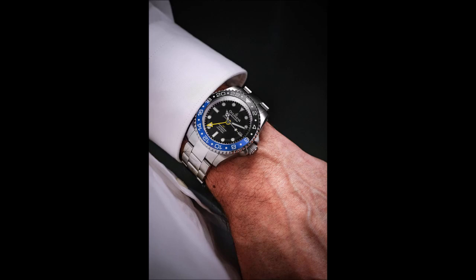In essence, the Oceaneva GMT is a masterpiece in watchmaking that offers outstanding design, functionality, and value. It sets a new standard of accessible luxury, certainly making it a force to be reckoned with in the GMT watch market. It is also available in a quartz version with the Swiss Ronda movement.